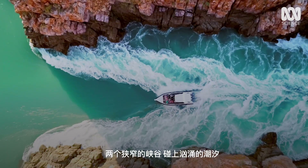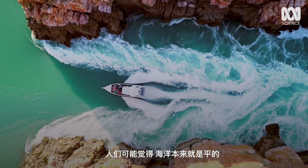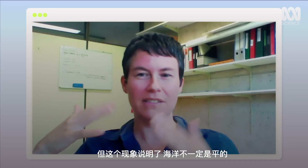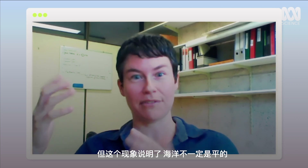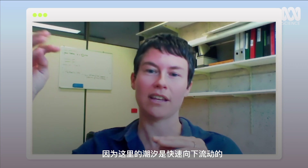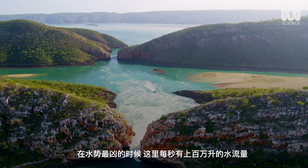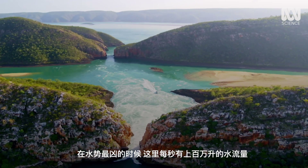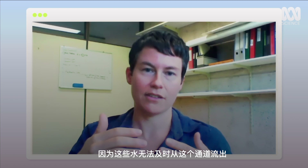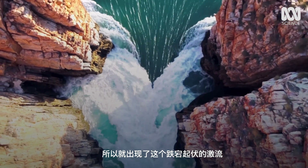Extreme tides and two narrow gorges create this natural wonder. People think that the ocean is flat and so it couldn't have a waterfall, but in this case the ocean isn't flat because we have a tide that's moving down so quickly and water is escaping a channel. At its peak, a million litres of water gush through every second, creating the waterfall effect. The water cannot exit the channel fast enough, so you end up with a very turbulent, fast flood.